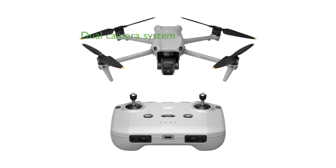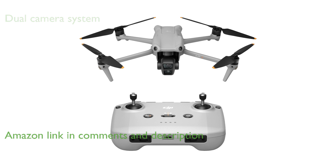The DJI Air 3 drone impresses with its dual camera system, offering diverse focal lengths that are perfect for capturing creative travel photos and immersive shots.